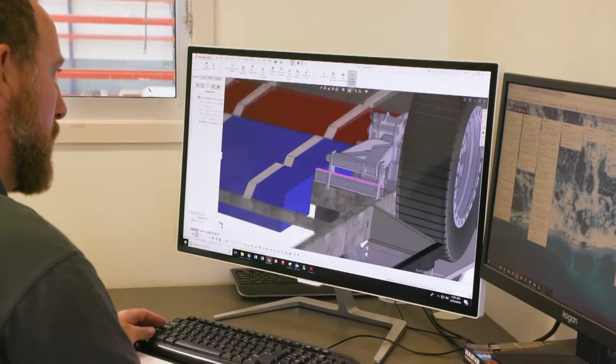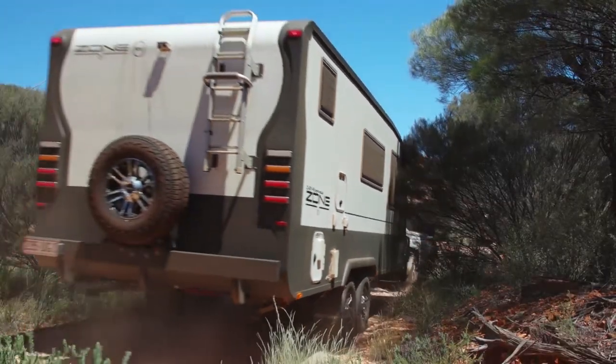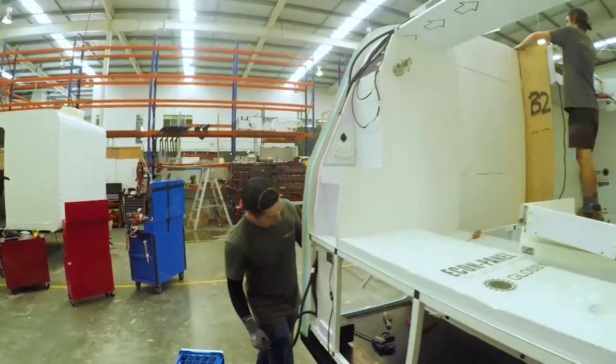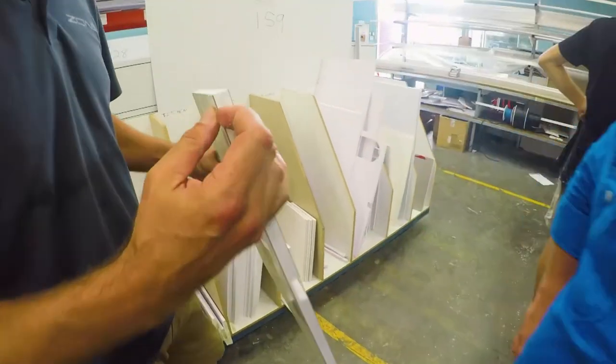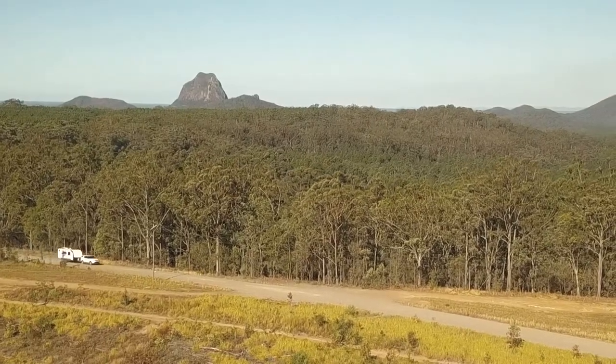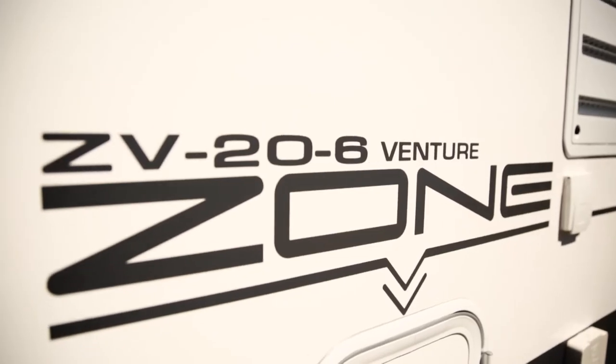We sat down, started with a clean sheet of paper again and said, let's make a van that's built like the off-road — all of the same build technology, all the same materials — that can still go up all the dirt roads into all the nice national parks. Hence the Venture.